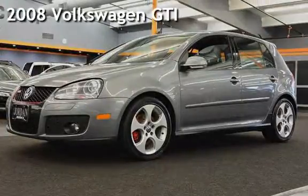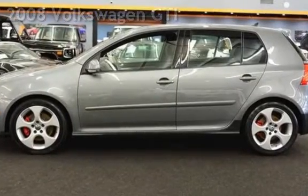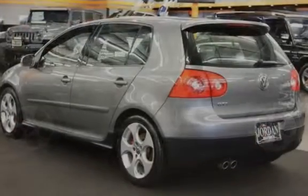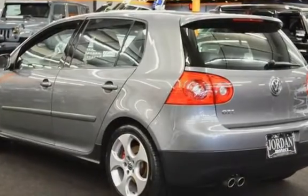Presenting a pre-owned 2008 Volkswagen GTI. This four-door hatchback has a four-cylinder, two-liter i4 engine, with front-wheel drive and an automatic transmission.